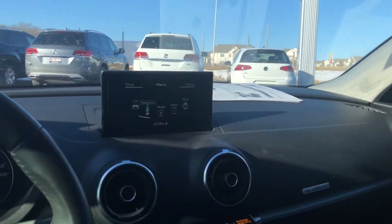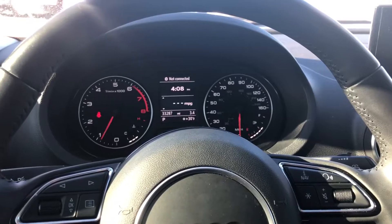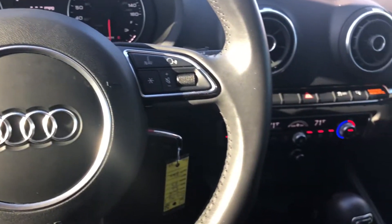If you'd like to take a closer look at this vehicle, come see Scott Westbrook at Boucher Imports. It won't last long.